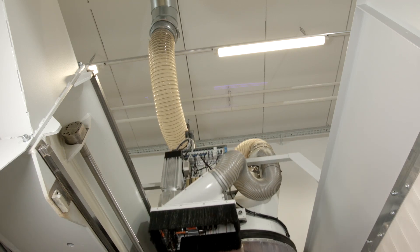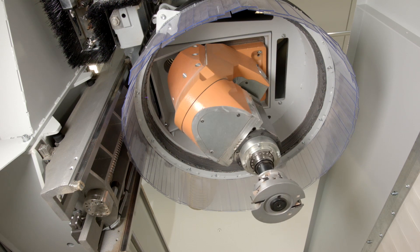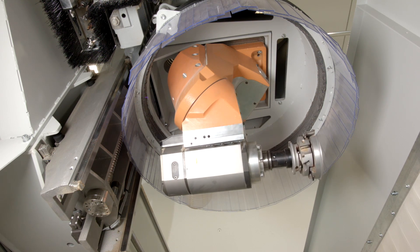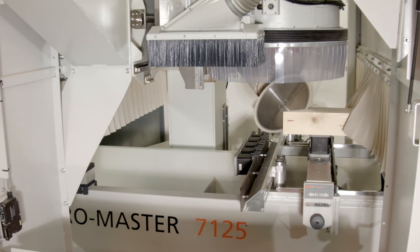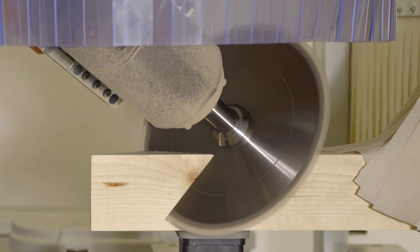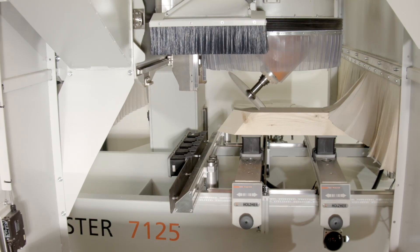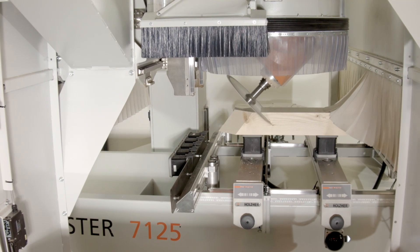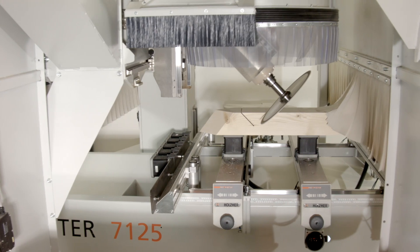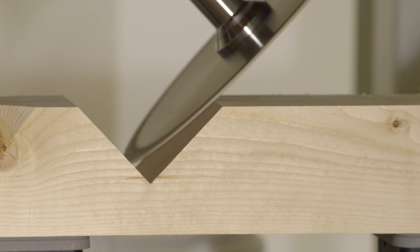For utmost performance, the ProMaster 7125 can be equipped with a powerful 23-horsepower spindle with its unique ProTorque technology. This spindle will impress you with its outstanding performance over the entire RPM range and by its intelligent software-controlled axis locking mechanism, making the ProTorque spindle ready for even the highest chip loads, enormous cutting depths, and highest feed speeds while offering perfect surfaces and precision milling.